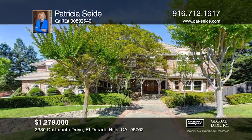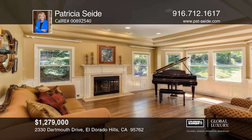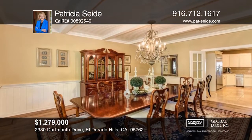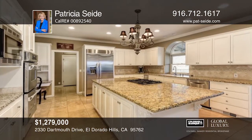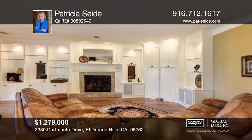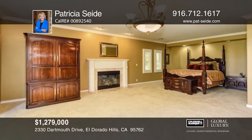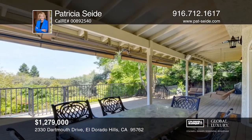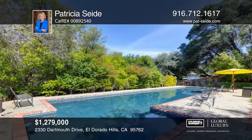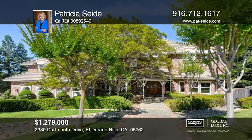This exquisite residence in the Summit is on a fabulous view parcel. The gourmet kitchen features stainless steel appliances, granite counters, and travertine floors that open to the spacious family room with a fireplace and access to the outdoors. The master offers tranquility with a sitting area, fireplace, and private veranda. Enjoy entertaining with views of Folsom Lake beside your saltwater pool and spa on an over half-acre lot. Call Patricia Seide to schedule a private showing.